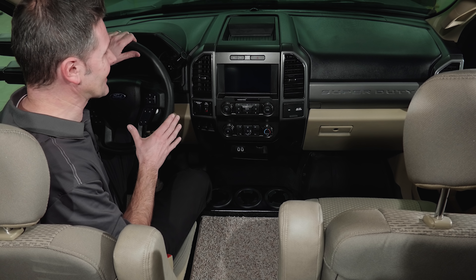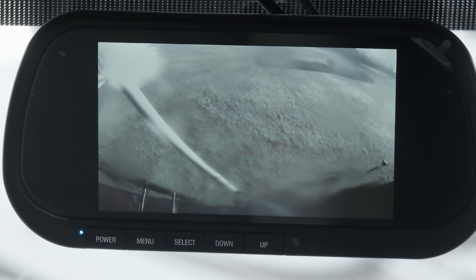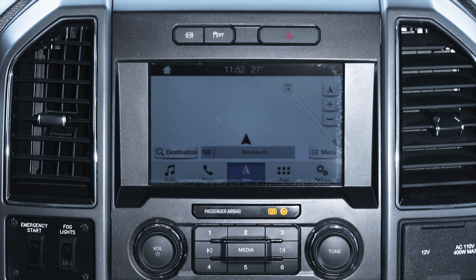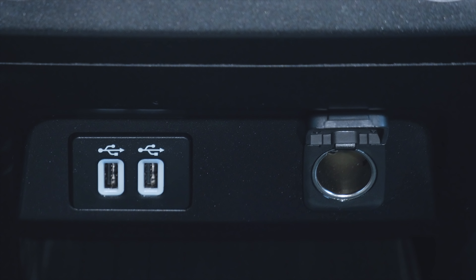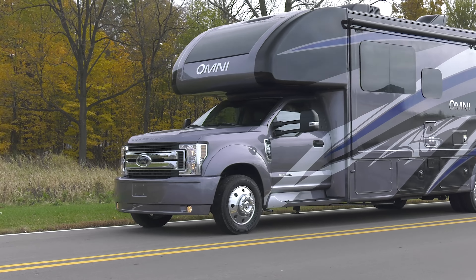You are going to love spending time in the driver's seat. This cockpit has every option you could ask for. Check out this three-camera selectable monitor with audio. You have Ford Sync, AppLink, Navigation, Bluetooth, steering wheel controls, MobilEye collision and lane departure warning system, smart charging, even a trailer brake controller when you put that 10,000-pound hitch to work.